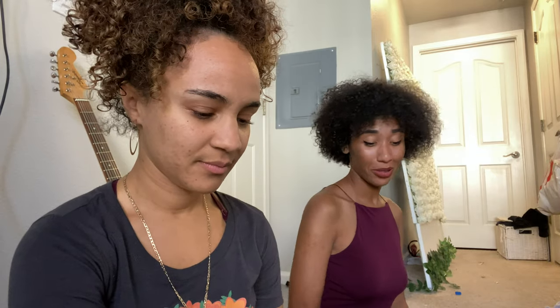Hi everybody, welcome back to my channel. For those of you that are new here, my name is Nini, and in today's video I'm gonna have my lovely guest Sonika, my sister. Actually, introduce yourself. I'm Ermie's sister. Yes, I've known her for a really long time — she's pretty cool.